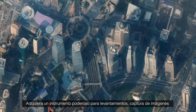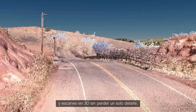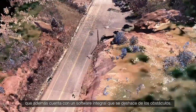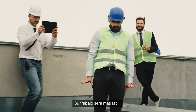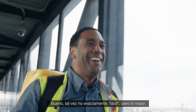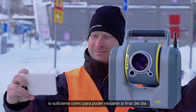Get your hands on one mighty instrument that handles surveying, imaging and 3D scanning at top speed without missing a beat. Not to mention an end-to-end software package that kicks roadblocks to the curb. Makes your job easy — well, maybe not exactly easy. Let's just say better, way better. Like put your feet up and relax at the end of the day better.